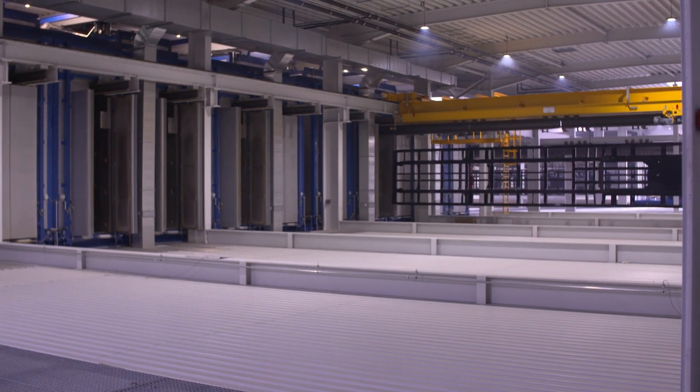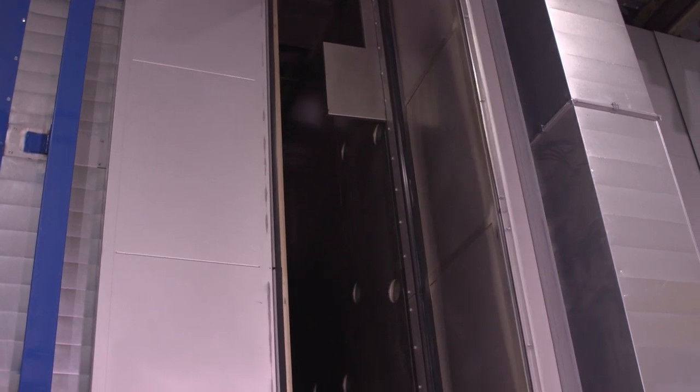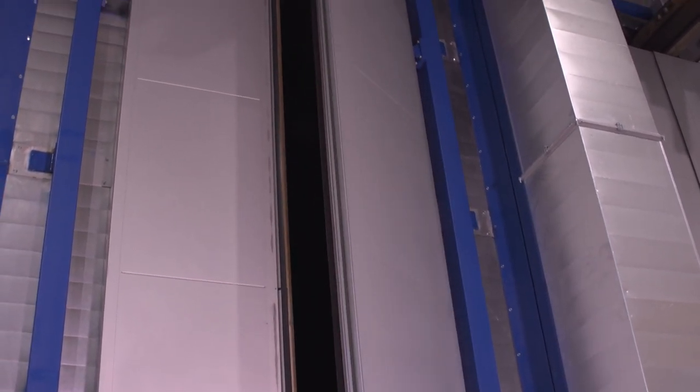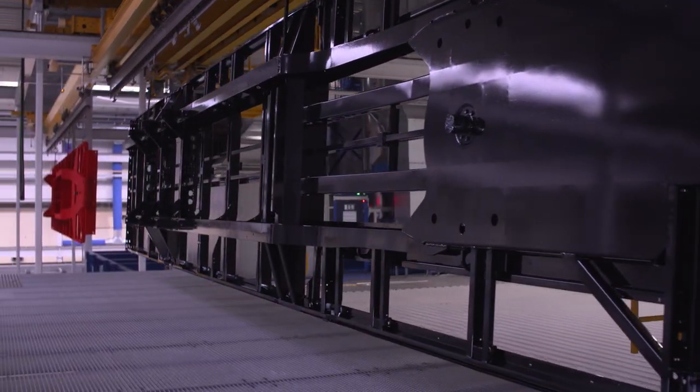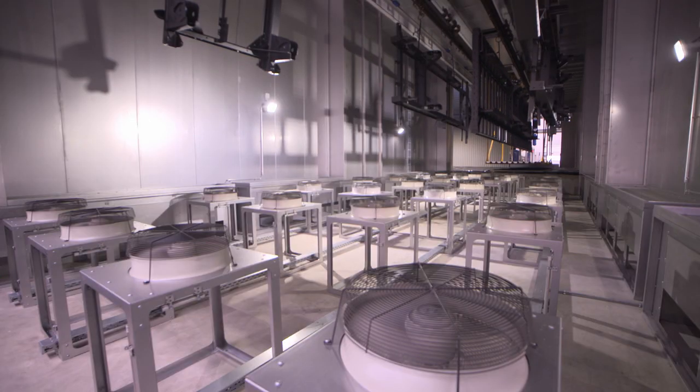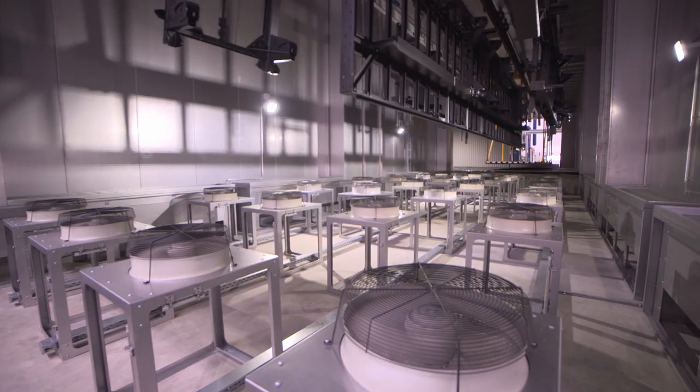After the dipping process, the CDP coating is fired in one of a total of 10 chamber furnaces at 190 degrees Celsius. After about 60 minutes, the chassis leaves the furnace and is cooled down to 100 degrees in an active cooling zone using external air circulation.